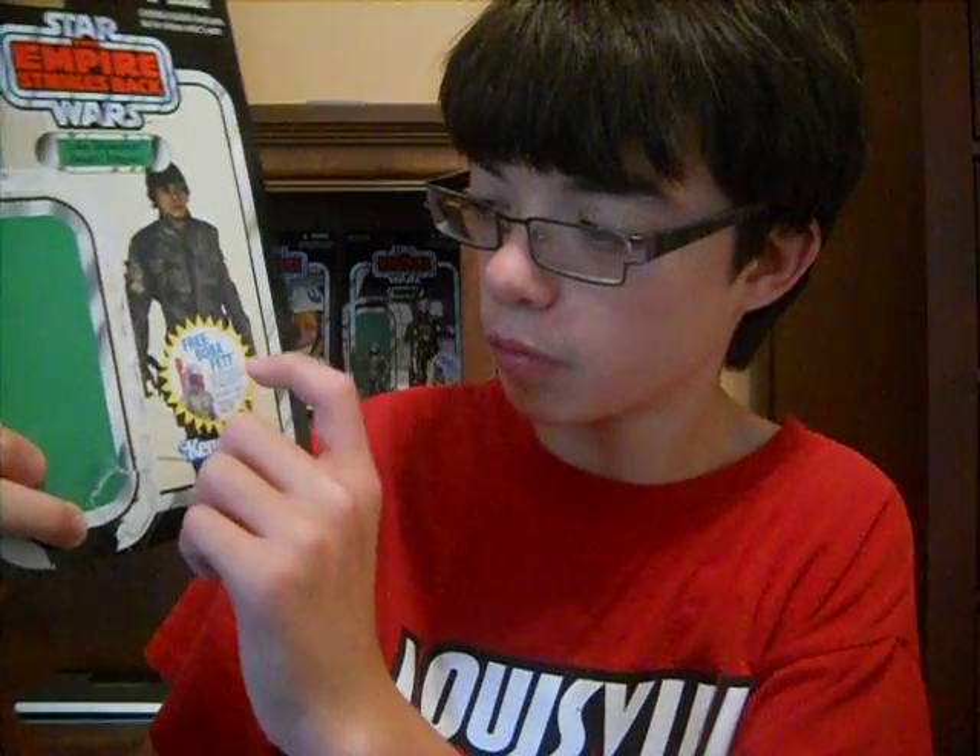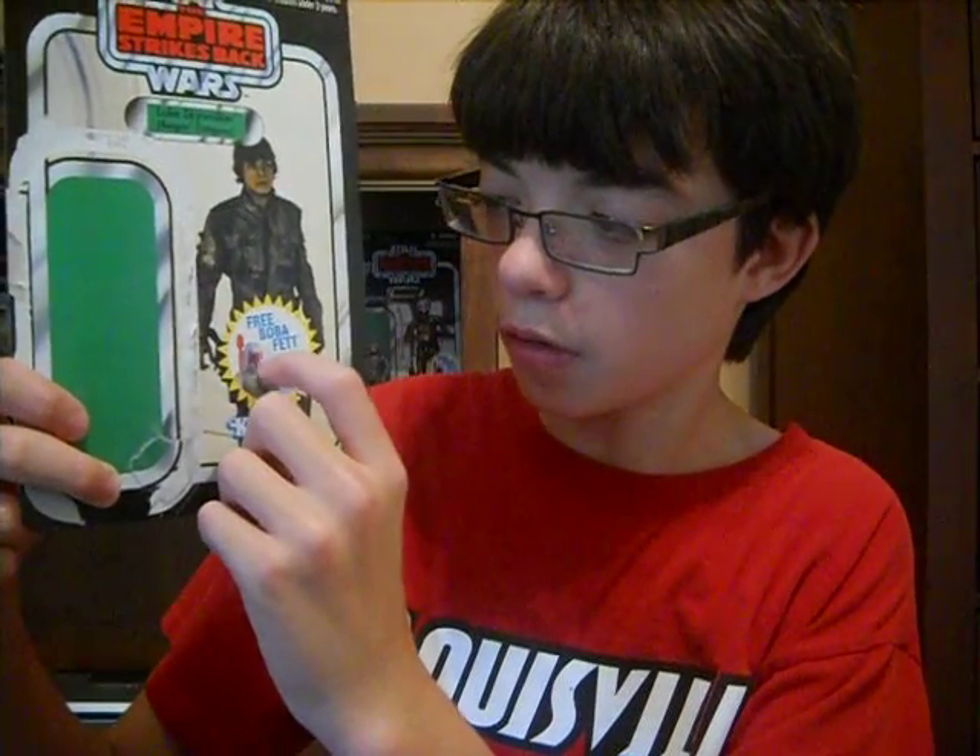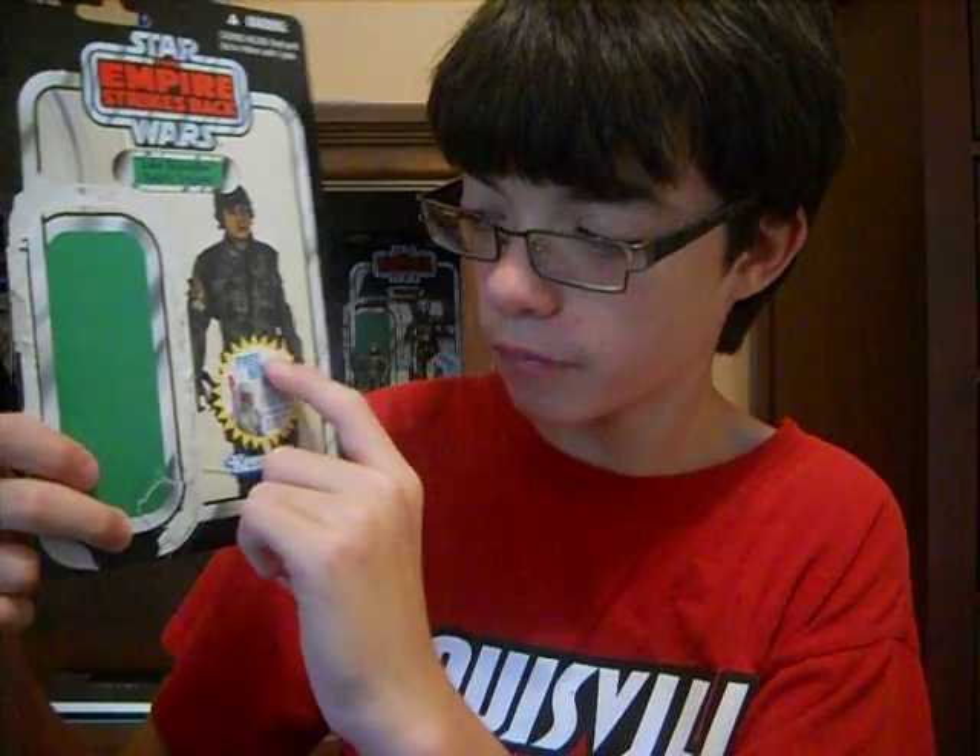As you can see here, I'm going to be doing the Luke Skywalker Bespin Fatigue figure. All the packaging comes with the sticker for the free Boba Fett action figure promotion.